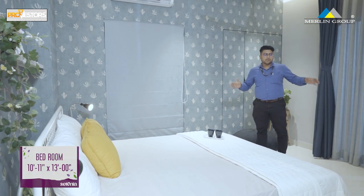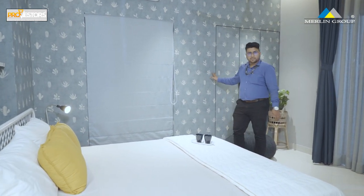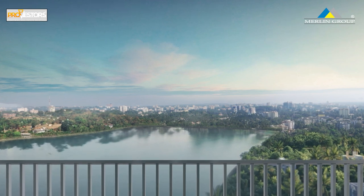There are bedrooms with a 2-door and 3-door wardrobe space. This project has an attached 65 square feet open terrace with an entire lake and city view.